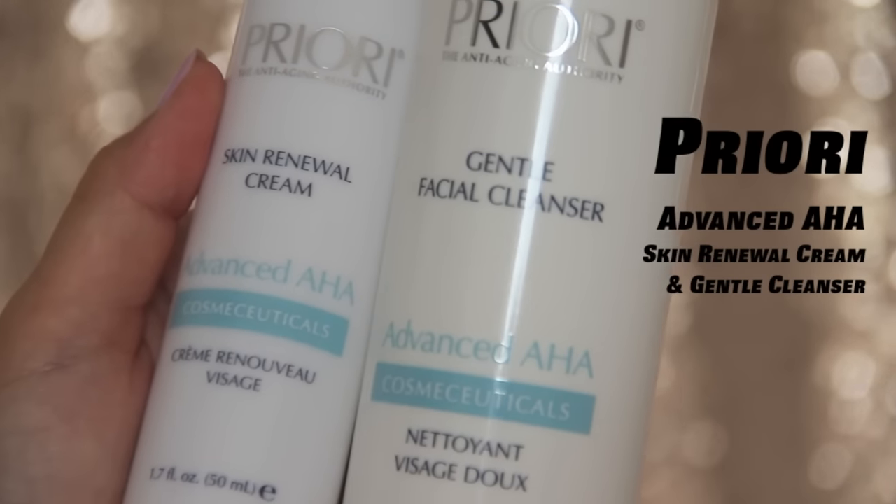So I picked up the gentle facial cleanser and also the skin renewal cream. I've mentioned before that ever since moving to the UK my skin just got so much drier. They use the advanced AHA range — AHA stands for alpha hydroxy acids — and it's more of a chemical exfoliator. It helps break down all that dead skin building up. In my experience chemical exfoliators work a lot better than physical exfoliators and scrubs, and especially because I've been getting dry lines.